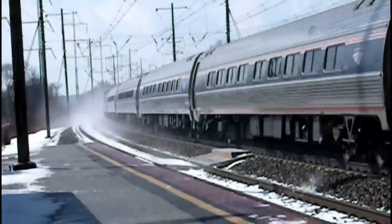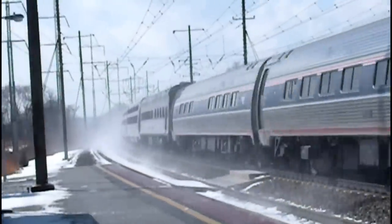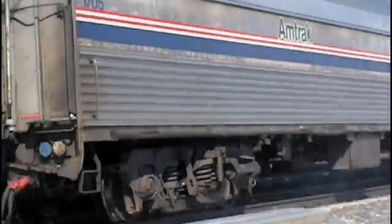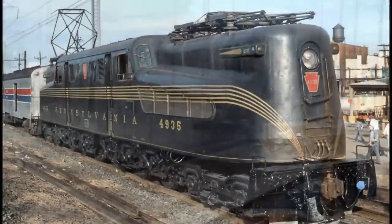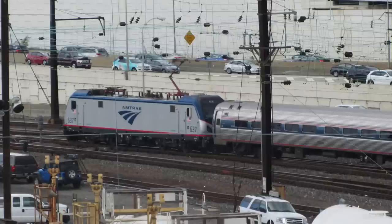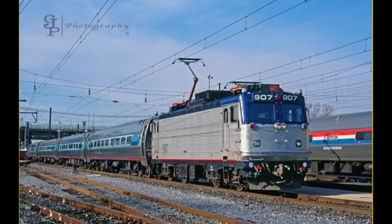The AEM-7 proved to be one of the most reliable and successful electric locomotives in the United States, being a worthy recipient of the crown of the GG1, which used to be king of the Northeastern Corridor. Nowadays, that crown is on the ACS-64, but railroads loved the AEM-7 for its top speed of 125 miles an hour and adaptability to service.